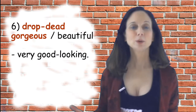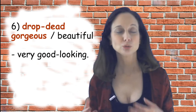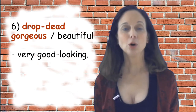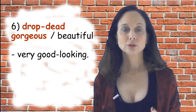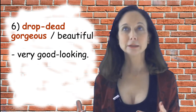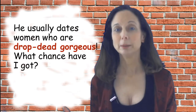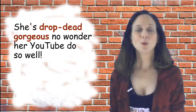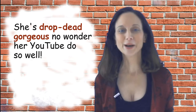Number six is 'drop dead gorgeous,' or sometimes 'drop dead beautiful.' It doesn't mean anything about dying at all — it means someone is very nice looking, very pretty. Sample sentences: he usually dates women who are drop dead gorgeous, so what chance have I got? And: she's drop dead gorgeous — no wonder her YouTube videos do so well.